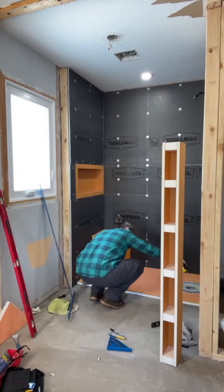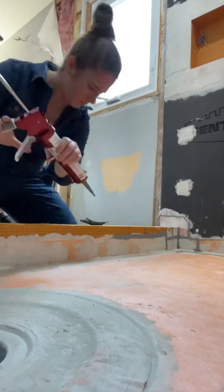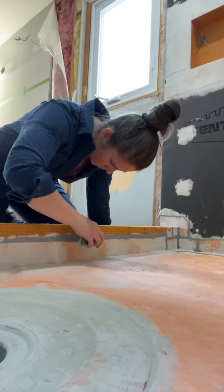A couple of key things that I knew I wanted in this new shower was a corner bench to help with shaving my legs and a lighted niche. Once I had all of that done and I got it all waterproofed, then it was time to start setting all of the tile.